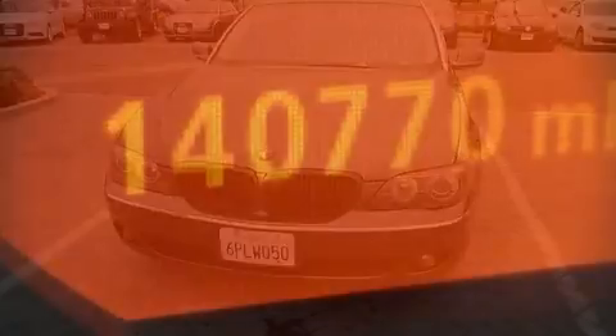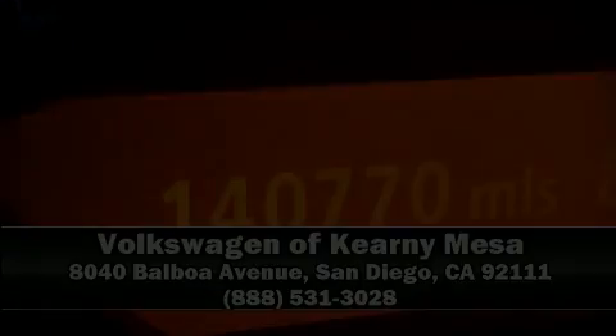Our sales reps are knowledgeable and professional. We are here to help you. We'll see you next week in the video.